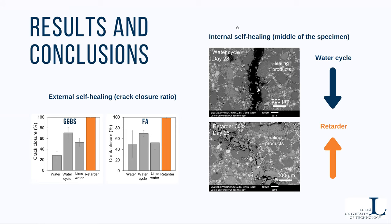We are looking further into this topic to fully understand the mechanism of self-healing. Thank you for your attention, and if you have any questions, see you at the poster session.